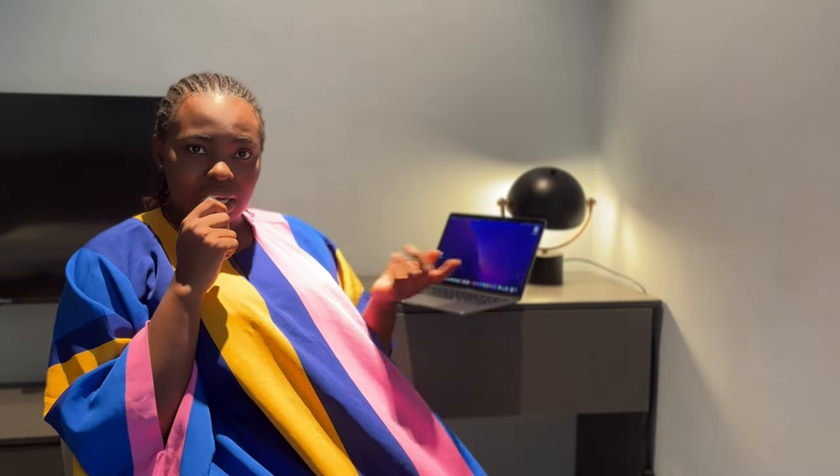Hi guys, welcome to my YouTube channel — first time you're seeing this face! I'm really excited about this video. I recently went to Beirut, Lebanon and got some questions from people asking how I did it and how I went about it, so I decided to film a video about it. I'll be showing you some clips of what I did in Lebanon, since I planned my own trip.